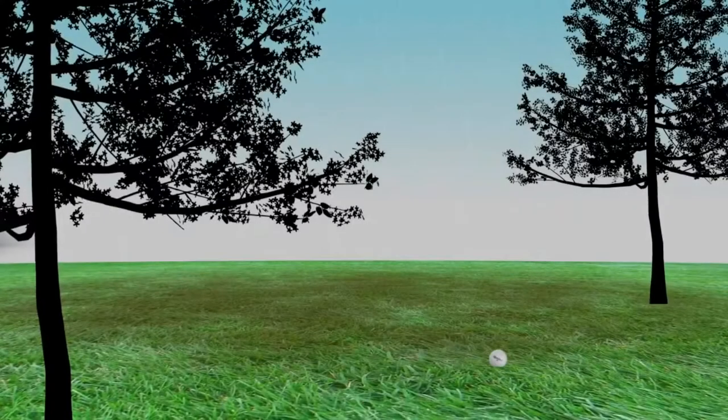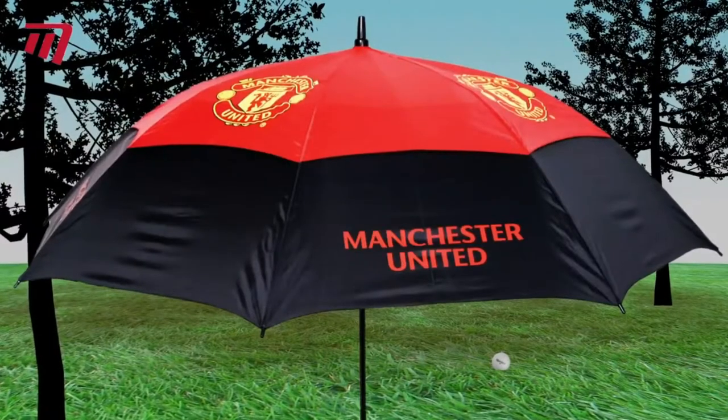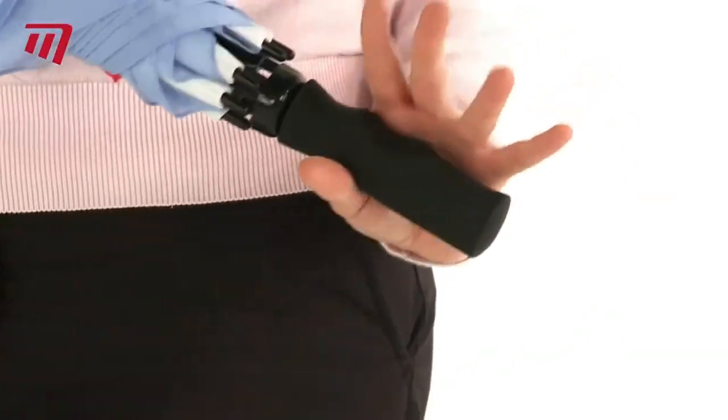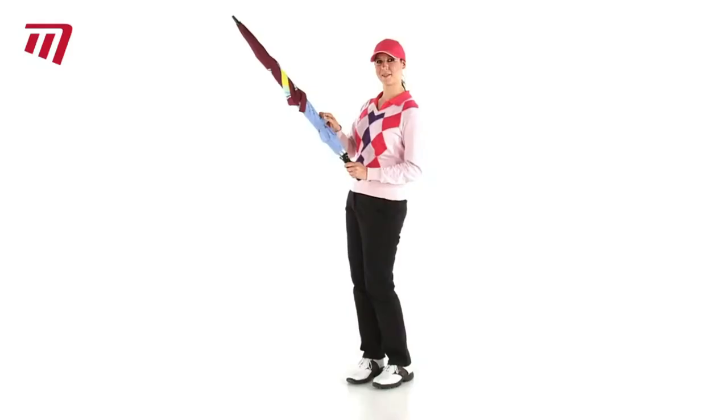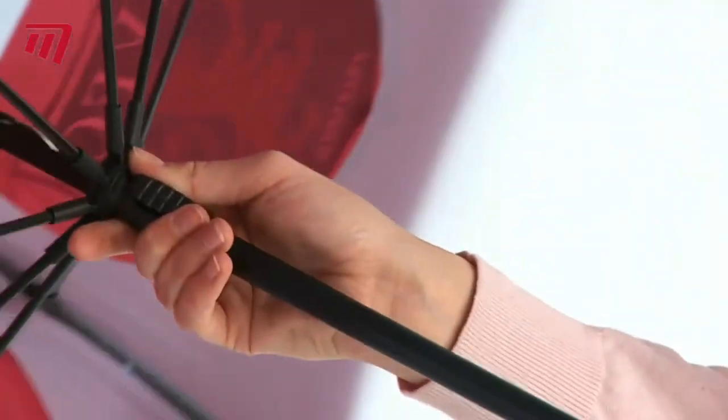Do you love football and staying dry on the golf course? Then get yourself a Premier Licensing Umbrella from Masters. These high-quality rain shields have an ergonomic grip, a safety lock to stop your fingers getting trapped, and a fiberglass shaft.